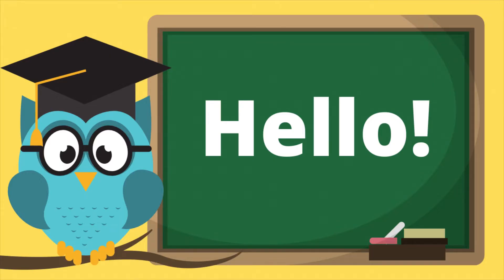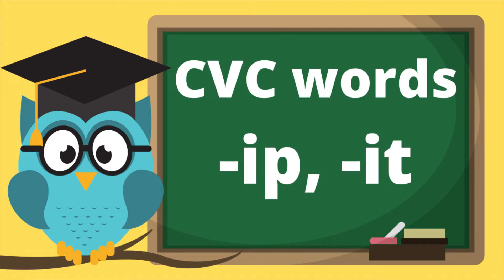Hello everyone and welcome back to Joy in English. Today we will be learning CVC words ending in -ip and -it. After that, we will end the video with a short story. Is everyone ready? Now let's begin.